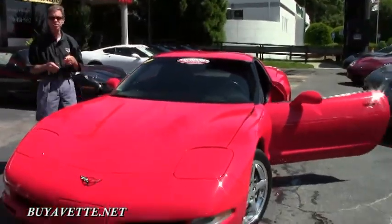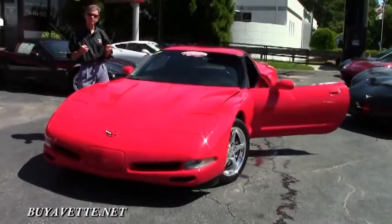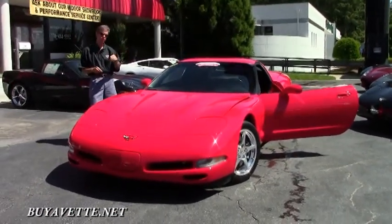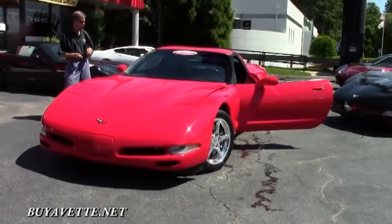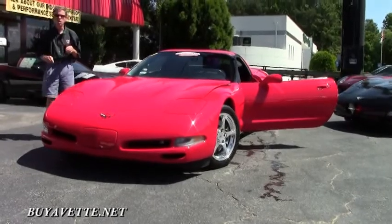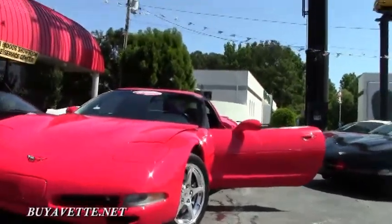Welcome to Buy A Vet in Atlanta, Georgia. My name's David, and today we're going to look at a beautiful 2002 Corvette Coupe. Great color combination — torch red, black interior, automatic car, only 57,000 miles.